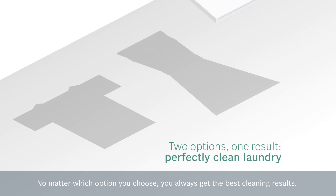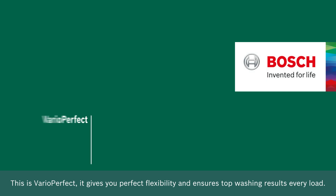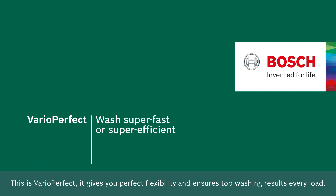No matter which option you choose, you always get the best cleaning results. This is VarioPerfect — it gives you perfect flexibility and ensures top washing results every load.